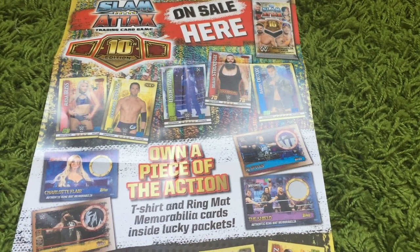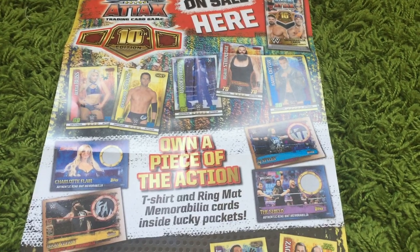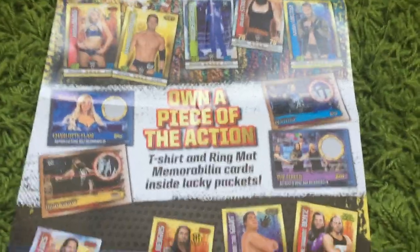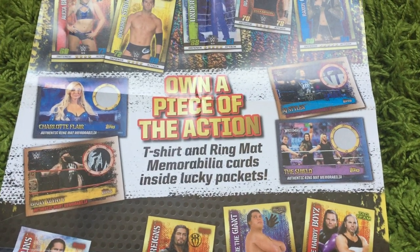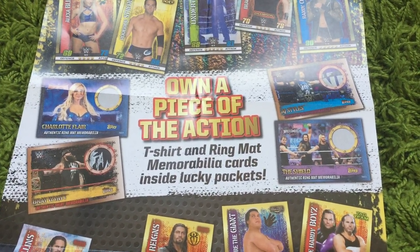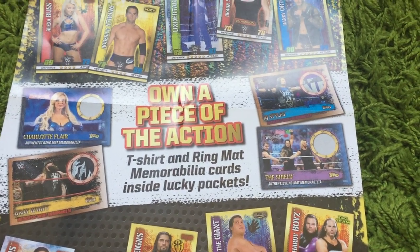Hi there, time for another WWE Slam Attacks video. This time we've got some pretty special cards. You can see from the promotional poster — in certain lucky packs you get ring mat and t-shirt insert cards and memorabilia cards.